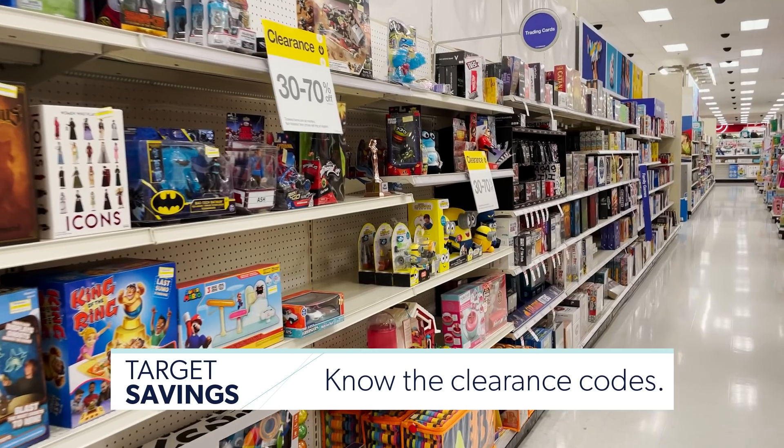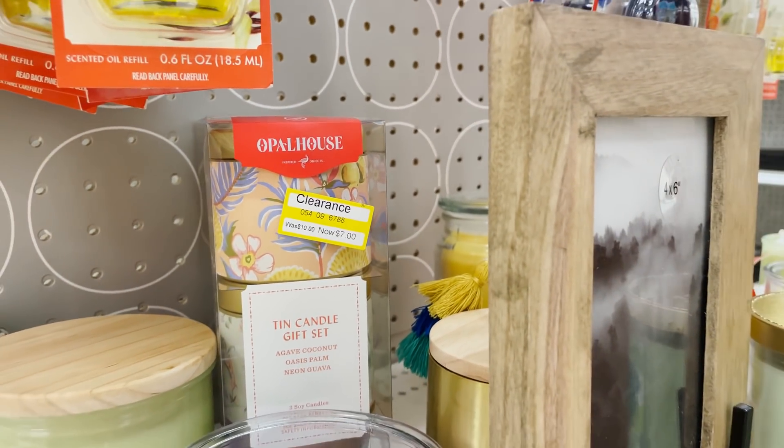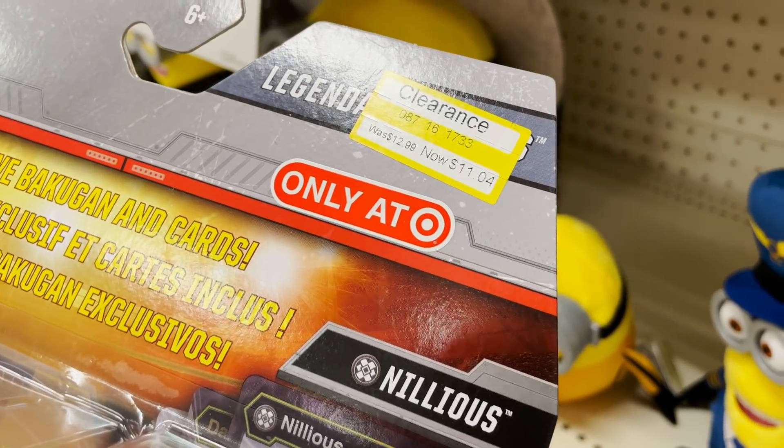Number four: know the clearance codes. Clearance items are some of the best deals at Target, and they get cheaper and cheaper as time goes on — items can be marked down all the way to 70% off. If you're on the hunt for clearance, they should mark them with a red or yellow sticker. Look in the top corner of the tag, and if the price ends in .04, like four cents, it usually means it will not get any cheaper.